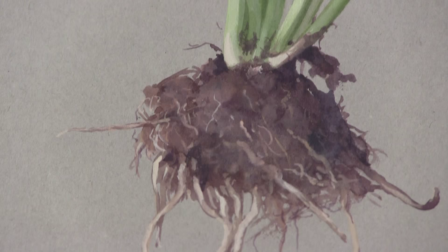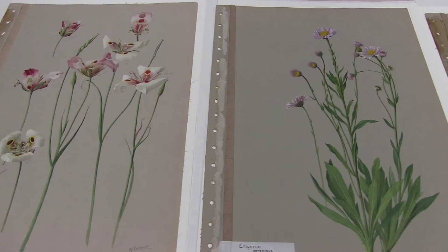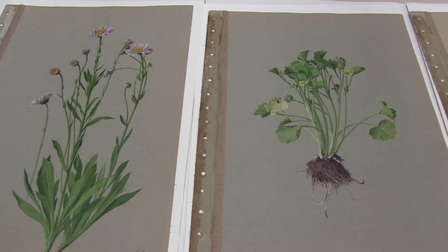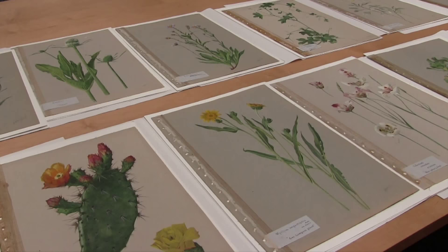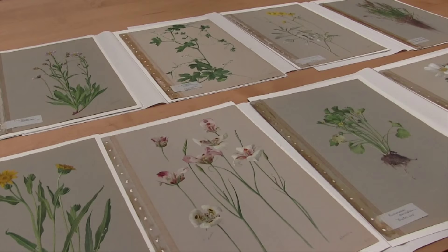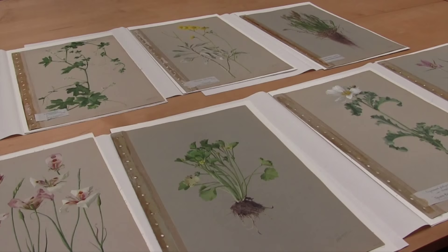Here at the museum, we are fortunate to have 1,094 paintings by A.R. Valentin. He painted from 1908 to 1918, and at that point he completed illustrating approximately 1,500 species of plants and represented about a third of the existing species in California at the time.